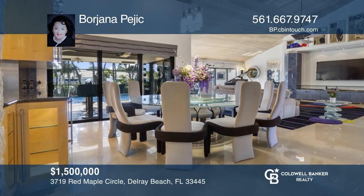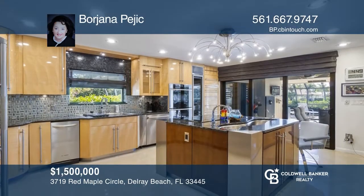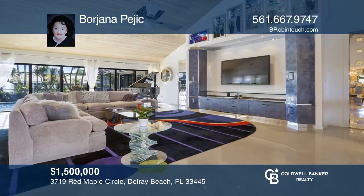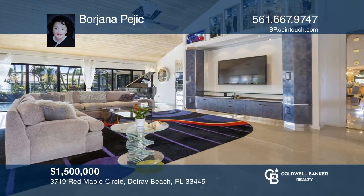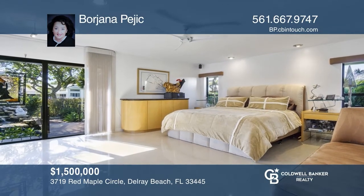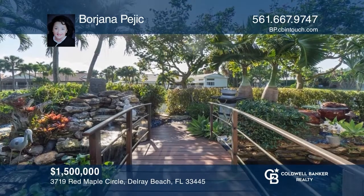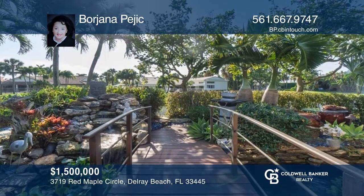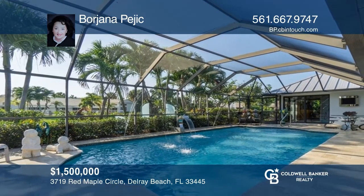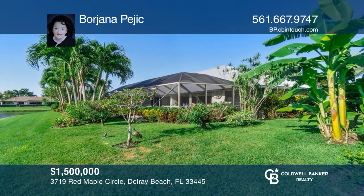This exquisite home is an upgraded paradise that greets you with tranquility, elegance, and impeccable custom finishes. It features a large lot with a golf course and lake view, fruit trees, and immaculate custom landscaping. Hidden in the gardens, there is a private oasis retreat with a koi pond and a newly resurfaced saltwater heated pool. Dell Air is a warm and highly desired community featuring eight tennis courts, 27 holes of golf, and a fitness center. Contact Buryana Pejic today to learn more.